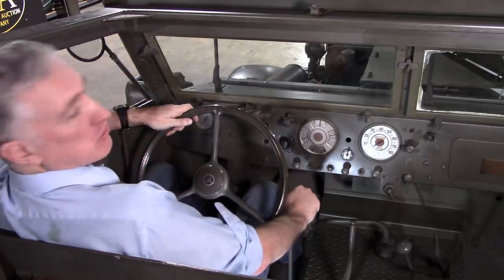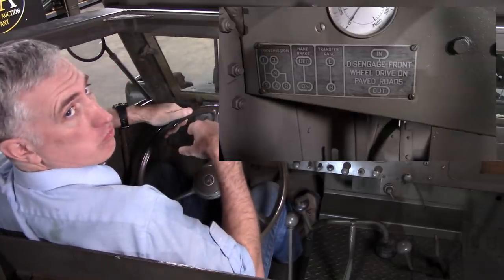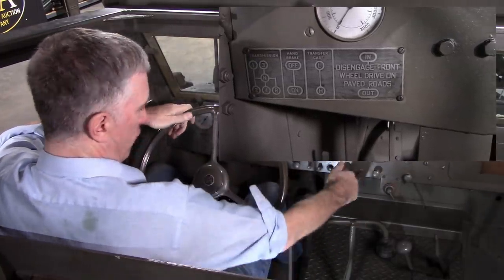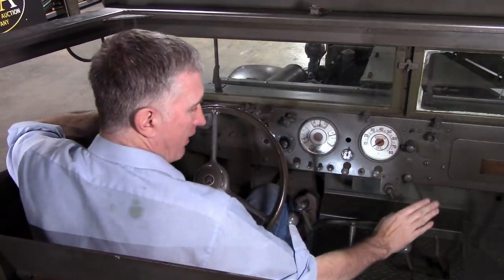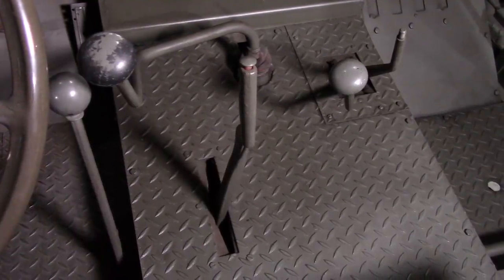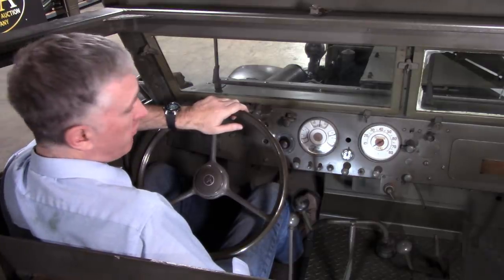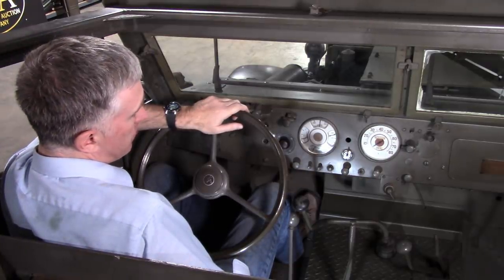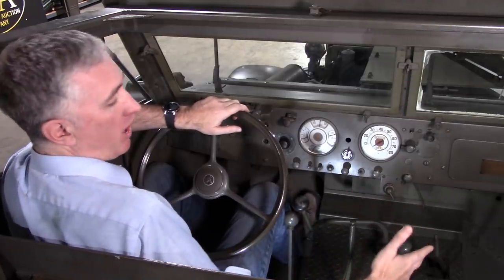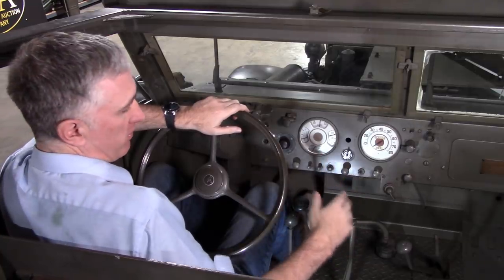Four-speed manual transmission — just look at the diagram here. Handbrake: forward is off, back is on. Then you have two levers: one for the transfer case range — low or high range, low being forward — and one for the engage or disengage of the front axle. It is possible to have it in 4x4 high, but if you go into low it must be in 4x4 low.